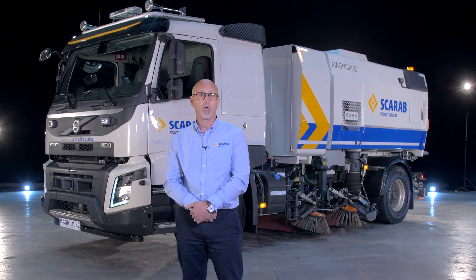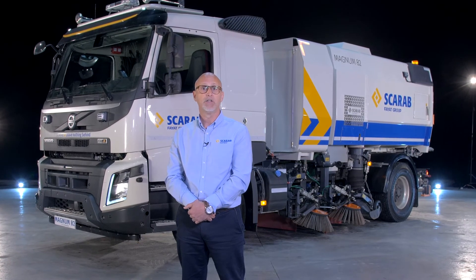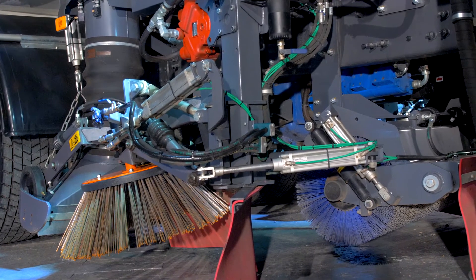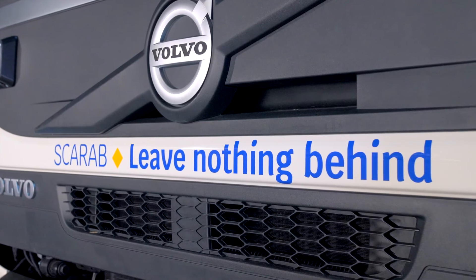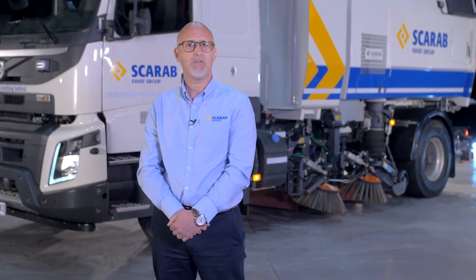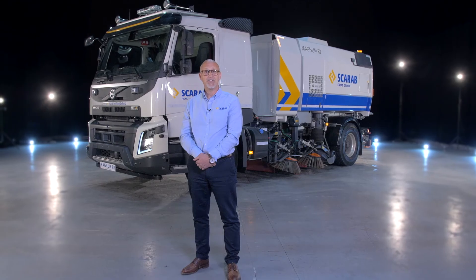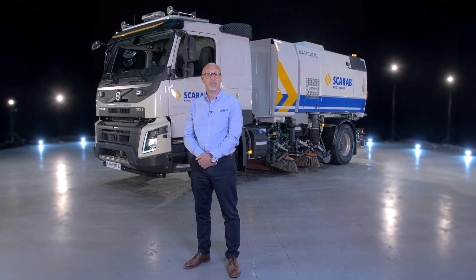Scarab, and our worldwide network of dealers, offer a number of sales solutions such as direct-hire contracts in the UK to offer customers flexibility to experience the very latest in road-sweeping technology from our full range of high-performance vehicles. No matter how tough the challenge, Scarab has a solution to help our customers meet the demands of any operation. This is our high-performance Magnum 82, helping our customers leave nothing behind.